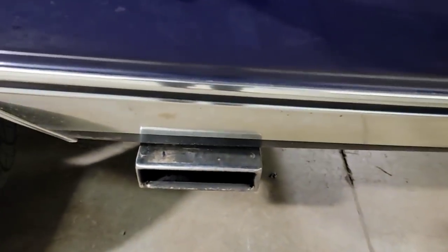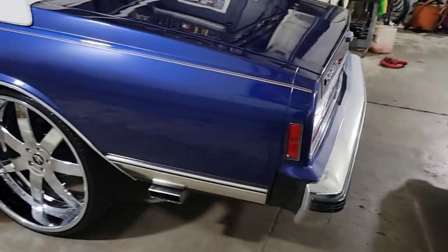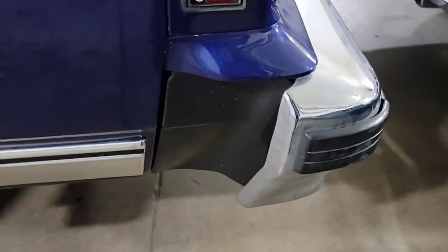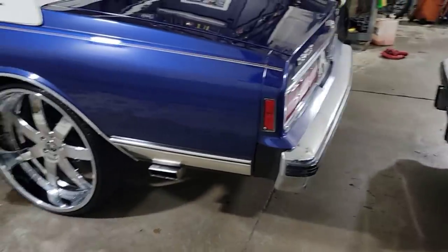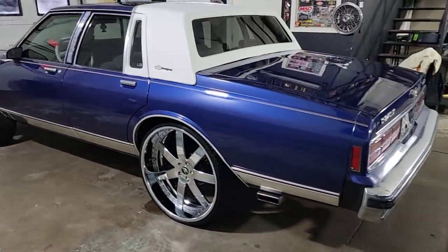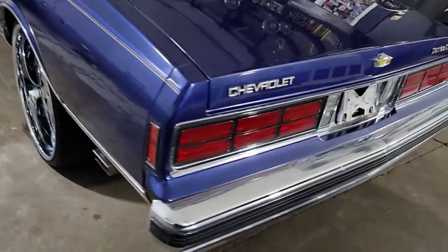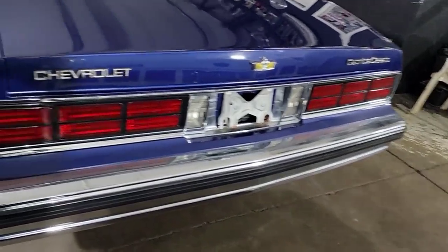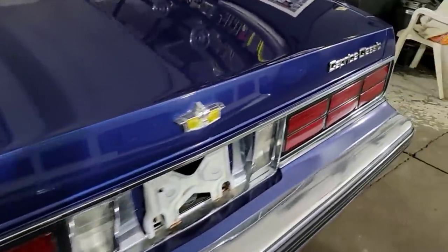Dual exhaust, square tip coming out to the side on both sides. I didn't have the bumper fillers, so I added these for now — they just need to be painted. These are brand new bumper fillers, so all you gotta do is get them painted. Nice diaper bumper, got the bumper impact, got all the emblems — that's a plus.